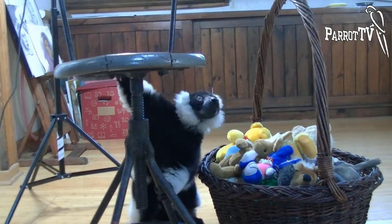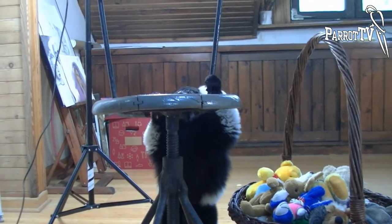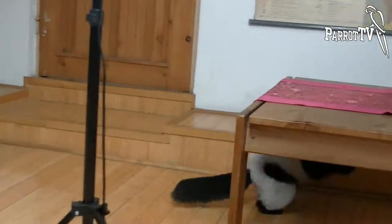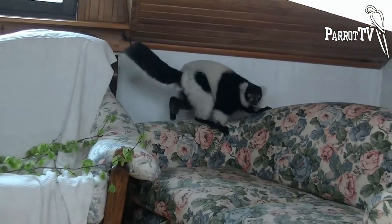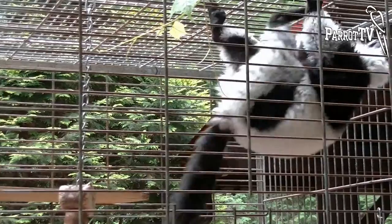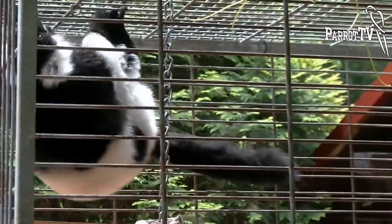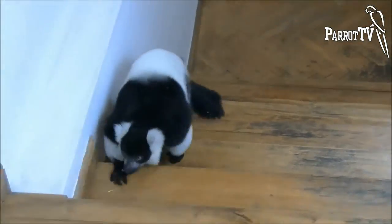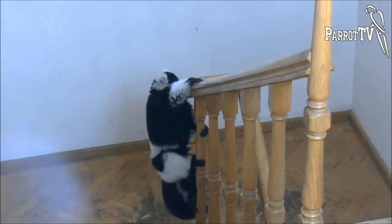Everything grabs the attention of this ubiquitous creature and encourages him to explore. He must be everywhere. He must touch everything. He has the appearance of a sluggish teddy bear but in reality this animal is endowed with an incredible reflex. He is very quick and agile. Opposable thumb and prehensile fingers enable him to climb tree branches — and he can climb stairs this way, or this way too.